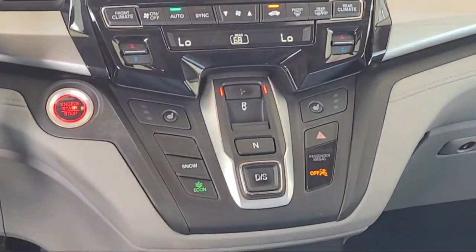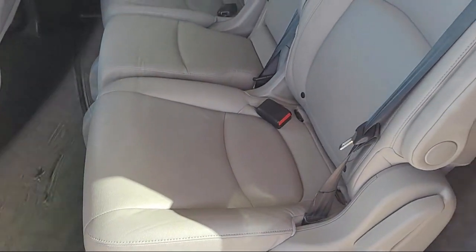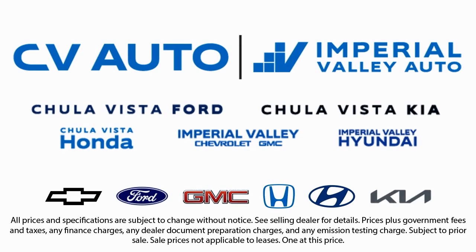And much more. Here at Imperial Valley Honda, your car buying experience is our top priority. As a family-owned dealership, we're committed to providing you with exceptional service. We take pride in our fully bilingual staff, ensuring that every customer feels comfortable and understood.